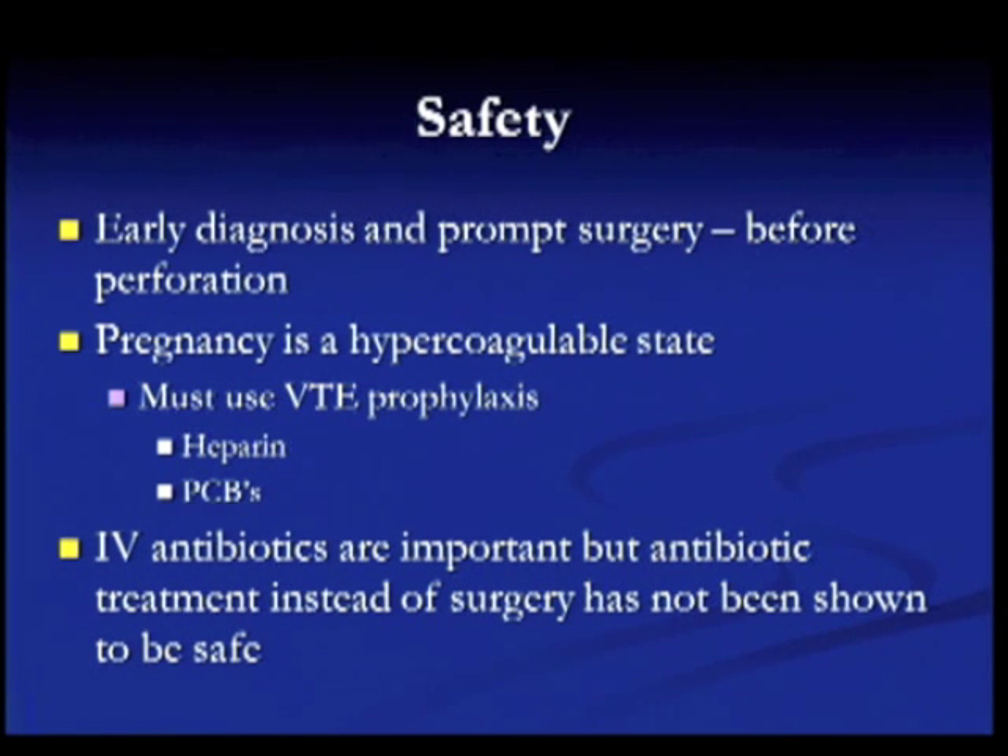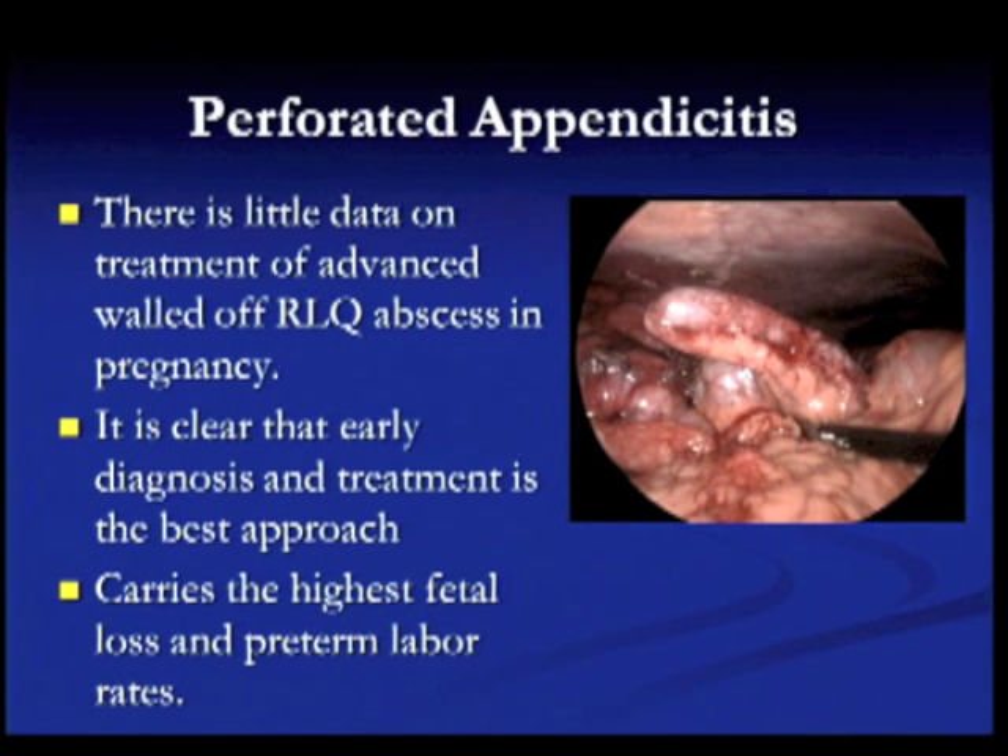Early diagnosis and prompt surgery before perforation is the most important thing you can do for the pregnant patient with appendicitis. Also remember that pregnancy is a hypercoagulable state, so ensure VTE prophylaxis is used. IV antibiotics are also an important part of treating appendicitis; however, despite recent studies on using IV antibiotics alone, it is not recommended during pregnancy to avoid surgery using only IV antibiotics.